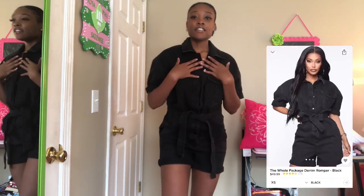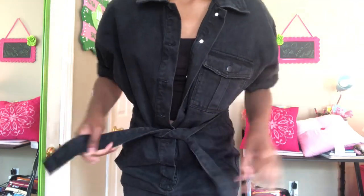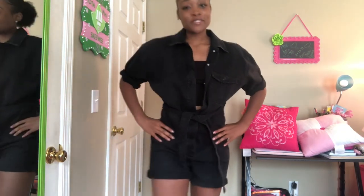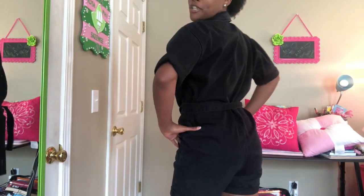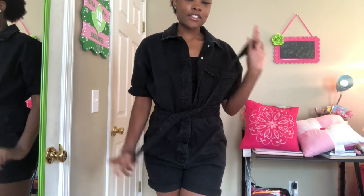The next thing is this little utility romper — I could have got it a little smaller because this right here is gonna bother me — but it's really cute and I'll definitely be wearing it. You can tie it in the front, take it off, whatever you need to do.